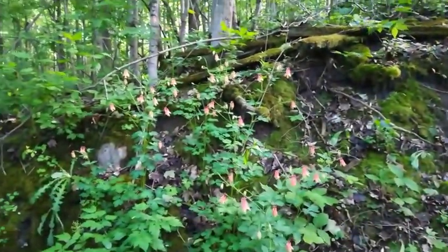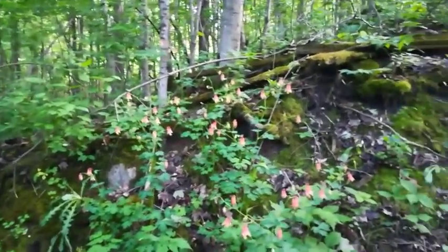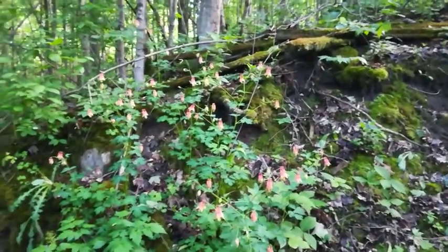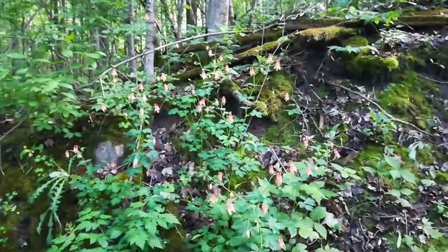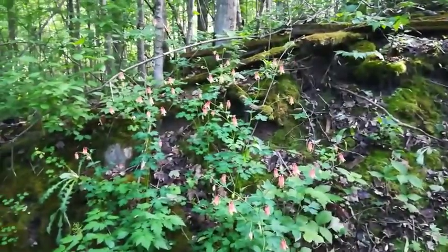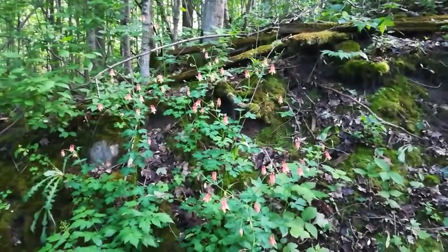They can grow in full sun, but this is the first big clump I've seen, so obviously they do well with low light. I'll try to do more research on wildflowers and we will start a series for this. Thank you for watching — if you haven't already, please subscribe. As always, stay outdoors, be botanical, keep your hobbies, and I'll see you in the next video.